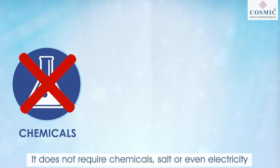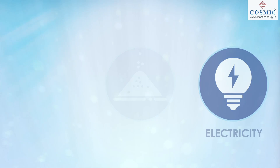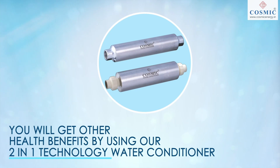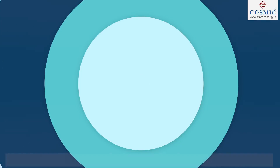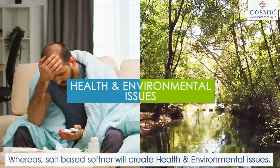It does not require chemicals, salt or even electricity. You will also get other health benefits by using our 2-in-1 technology water conditioner. Whereas salt-based softeners will create health and environmental issues.